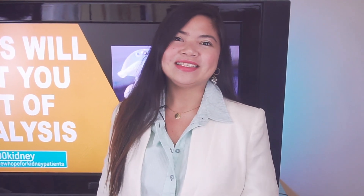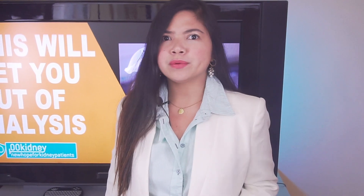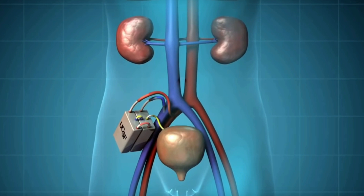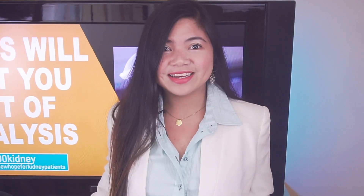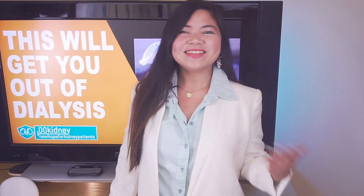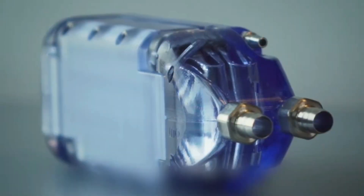Not many people know this, but when you get a kidney transplant, the surgeon will leave your original kidneys in place and just put the third one in your pelvis. When I first learned about this in school I was like, you gotta be kidding me! But jokes aside, today we are really close to seeing some of the biggest medical breakthroughs ever.